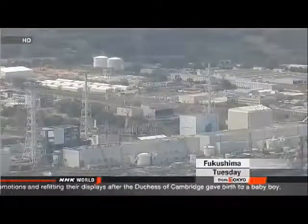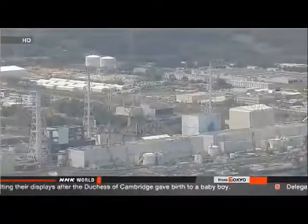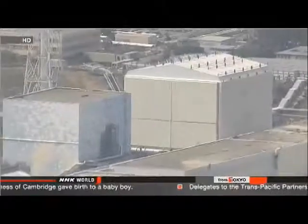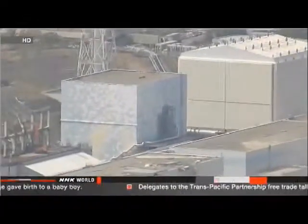The researchers are trying to identify the materials, but they don't understand how they ended up 15 kilometers from the plant. They say it's possible the materials were blown there by the hydrogen explosions during the disaster.